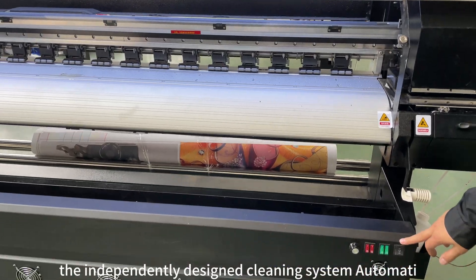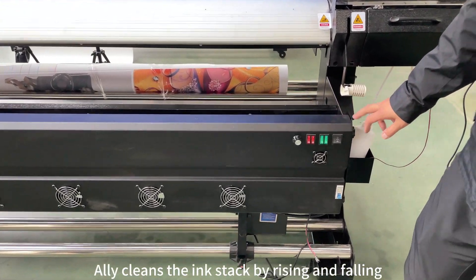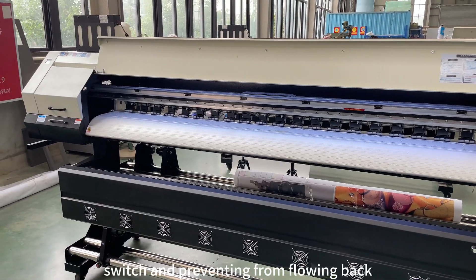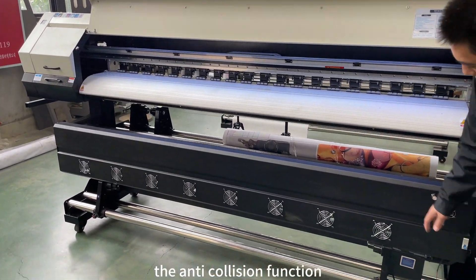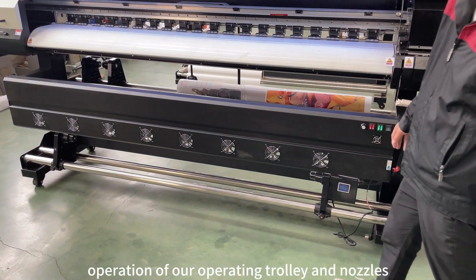The independently designed cleaning system automatically cleans the ink stack by rising and falling. When not in use, turning it off by manual switch can prevent ink from flowing back. The anti-collision function also perfectly protects the operation of our print carriage and nozzles.